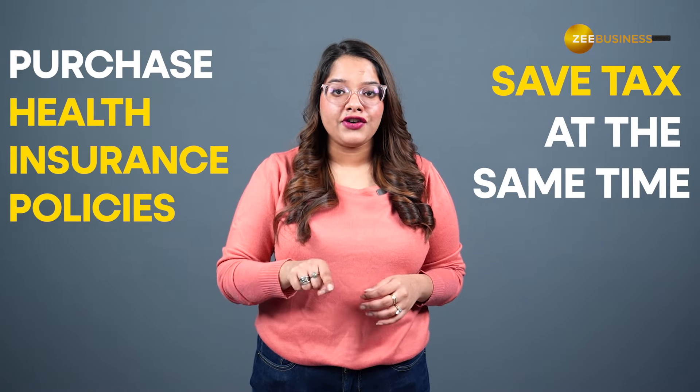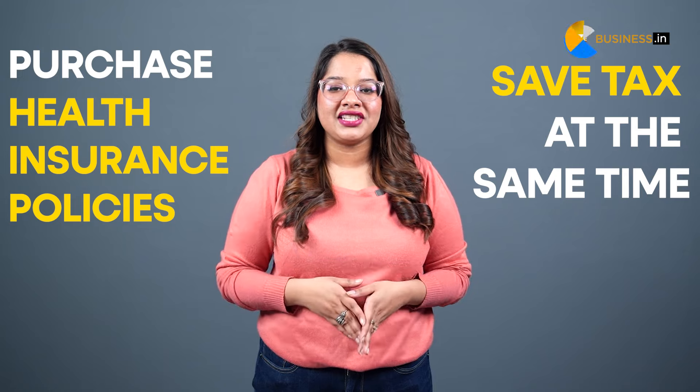Did you know that you can safeguard your parents' health while claiming tax benefits? Hello everyone, I'm Venivi Mahendra and today I'll tell you how you can purchase health insurance policies for your parents and save tax at the same time.